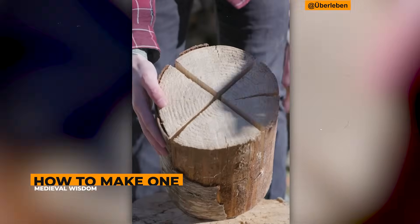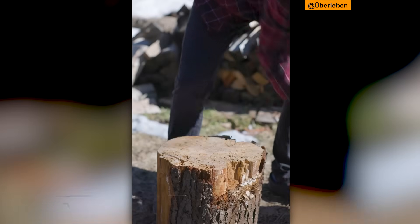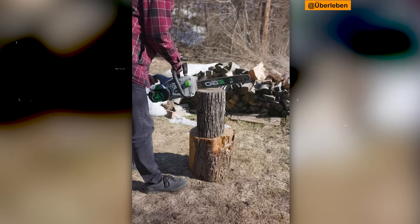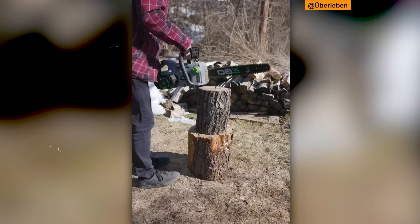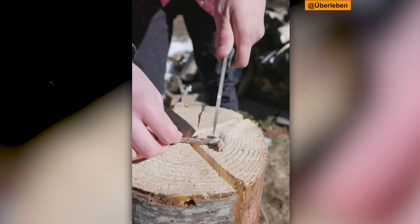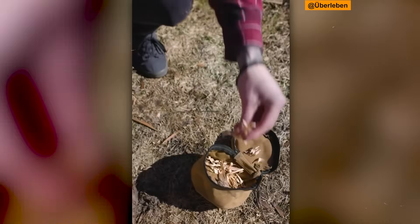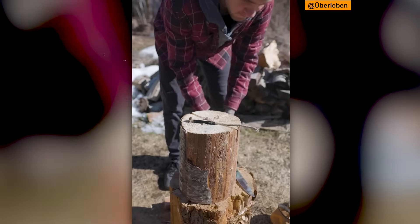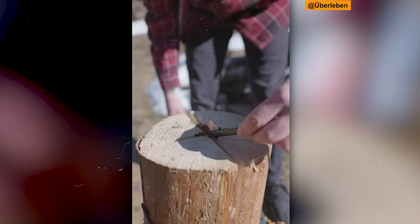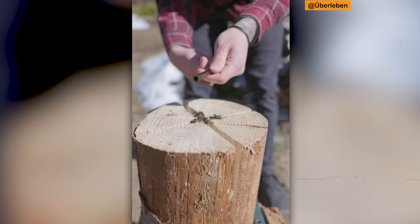Let me show you exactly how to make a Swedish torch. There are actually several methods depending on what tools you have available. The modern chainsaw method is the easiest if you have the equipment. Select a log ideally 30–60 cm in diameter and 50–150 cm tall, with both ends cut flat so it can stand upright. Using a chainsaw, make two perpendicular cuts from the top forming an X pattern, or three cuts forming a six-pointed star for larger logs. The critical point is to stop your cuts about 6–8 cm from the bottom, because if you cut all the way through the log will fall apart.